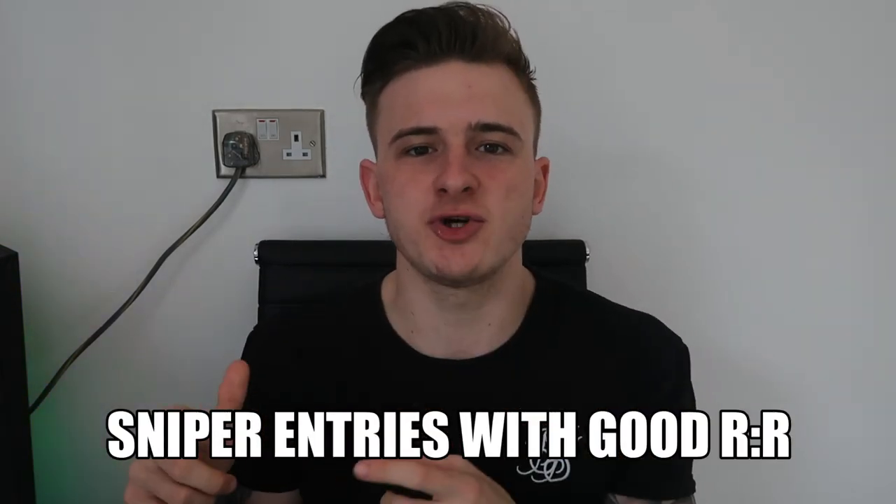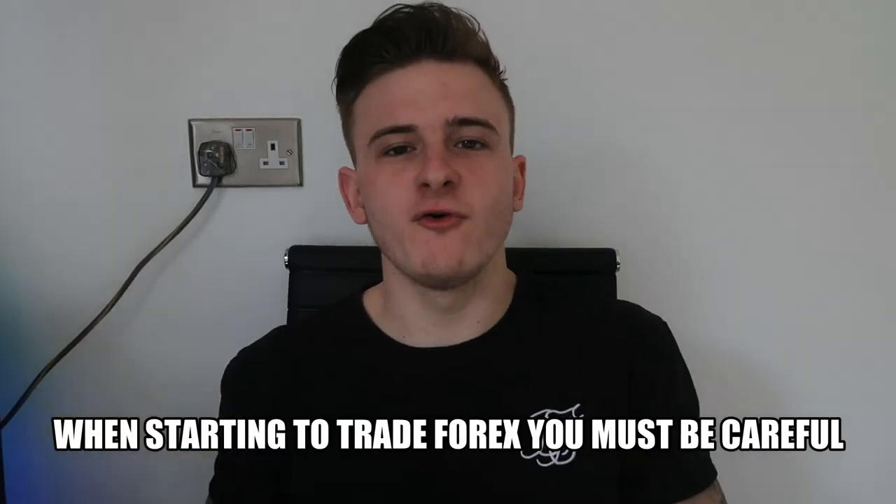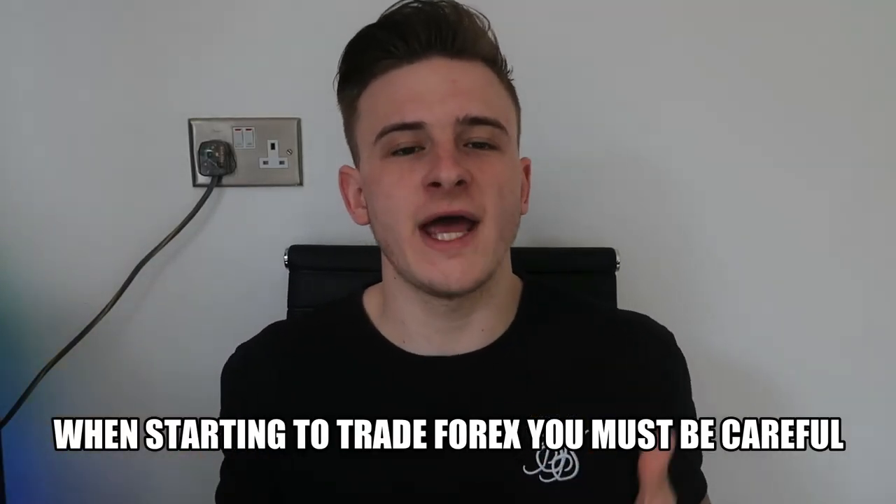That's my speciality — getting sniper entries, because they are key. Today I'm going to go through risk management, how to look for sniper entries, and where to actually know when to enter the market. When starting off trading forex you need to know a few things. The key thing in forex is definitely entering positions — knowing when to be in the market is so important.